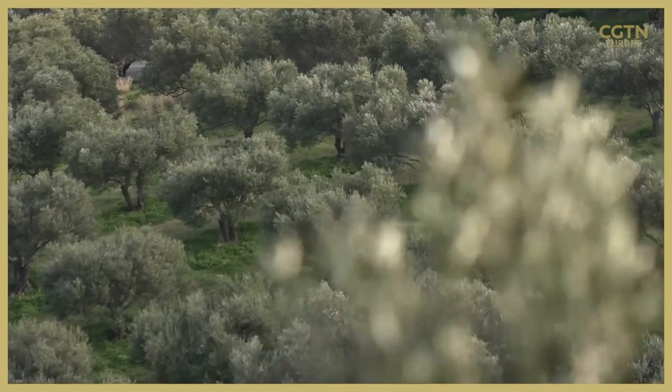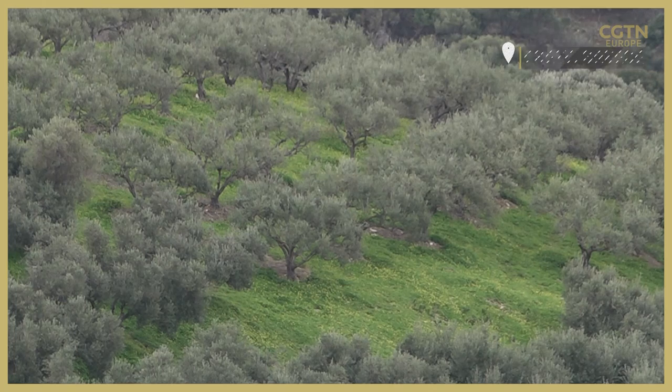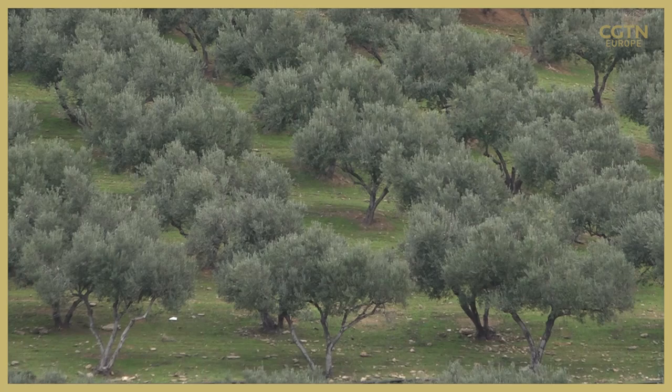Anywhere you turn your head, olive trees, from steep hills and mountains to the seaside. Olives here in Crete are a big business and an important part of the economy of Greece's largest island.